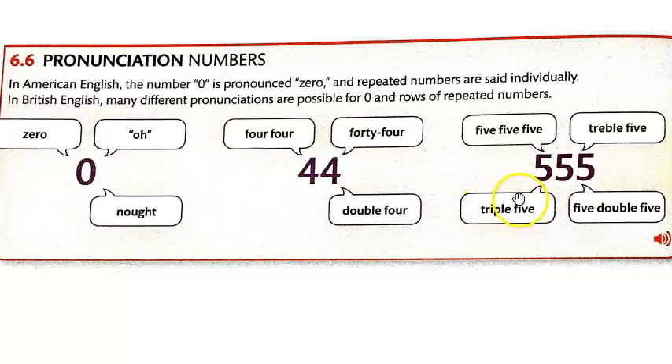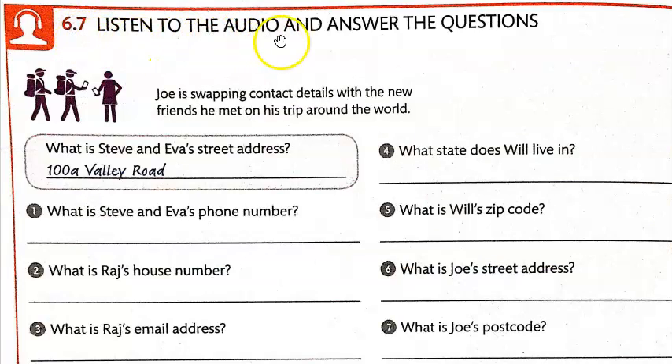'Five five five' means you're saying each digit individually. 'Triple five' means you're talking about three fives — triple means three. 'Double five' means you have two fives. In 6.7, you're going to listen to the audio and answer the questions.